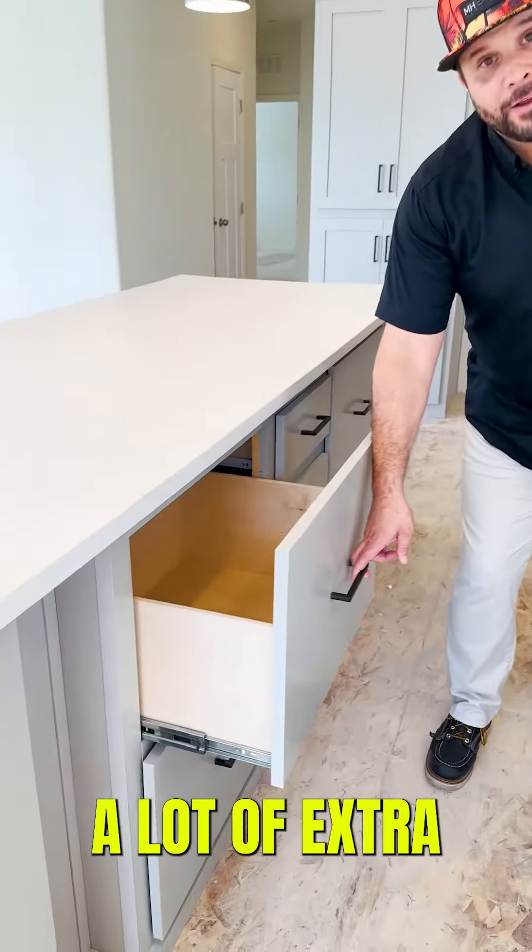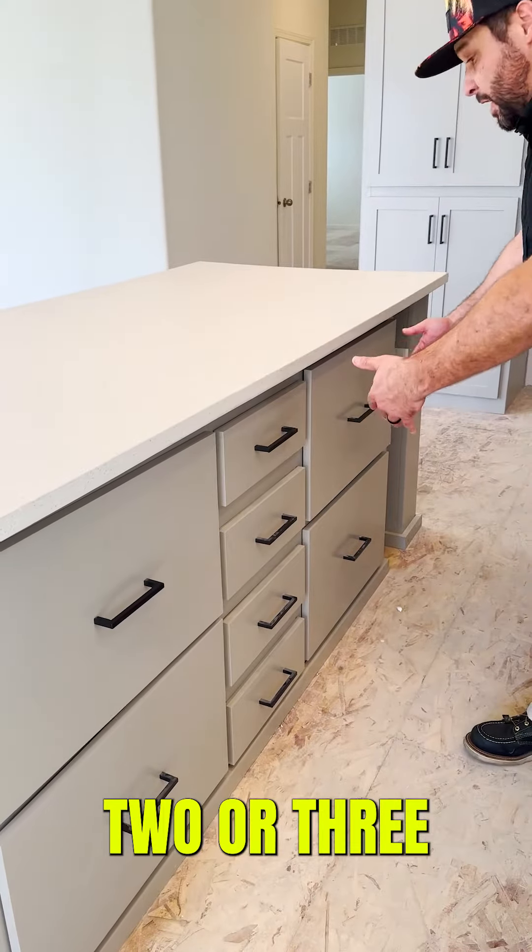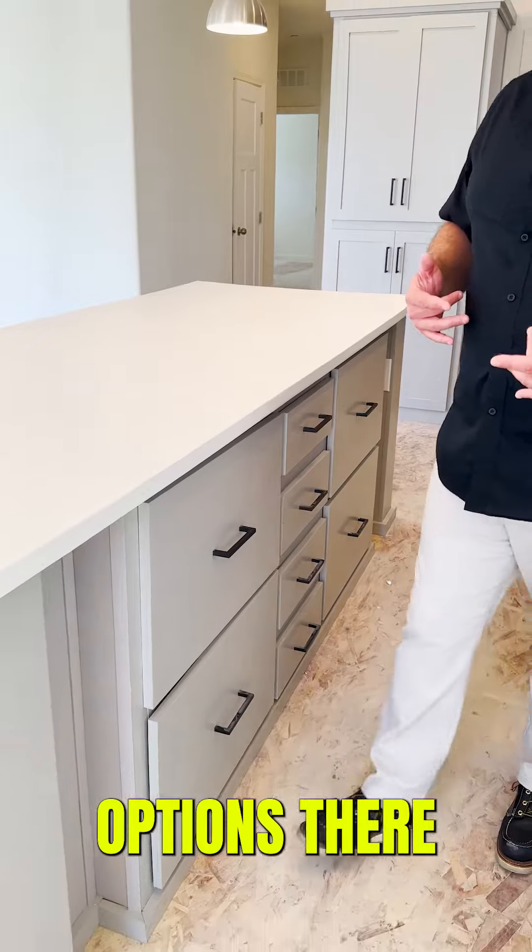Right here we've added a lot of extra drawers. If you wanted, you could add two or three cabinet doors, so you do have options there.